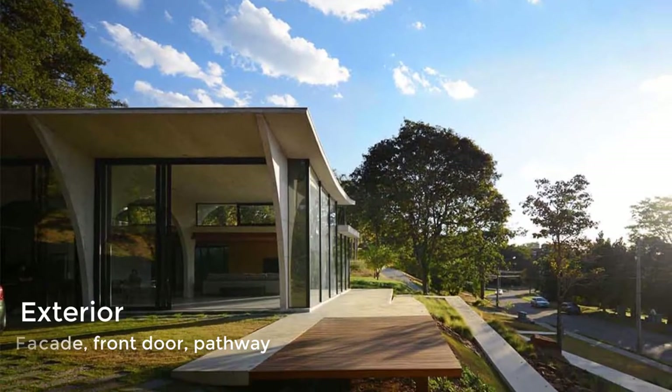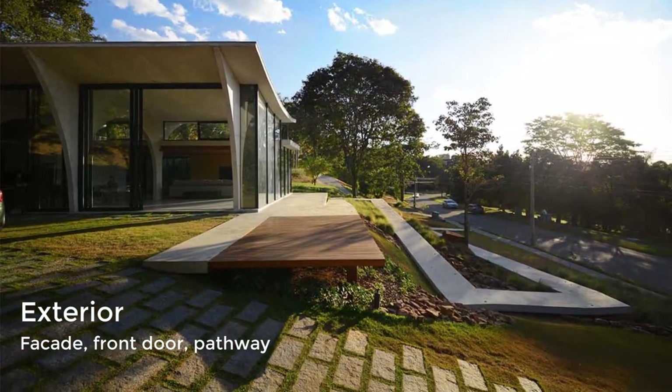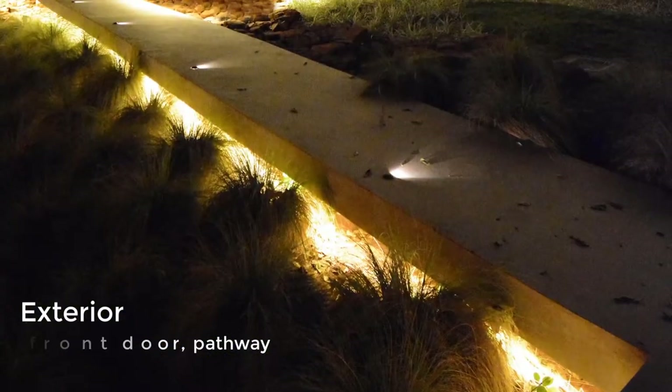At the front of the house there's a winding concrete path that's lit up at night, guiding people from the road up to the front door.